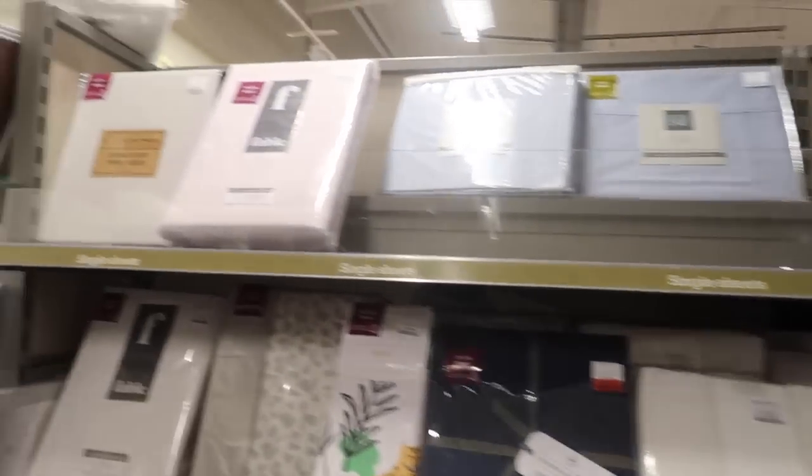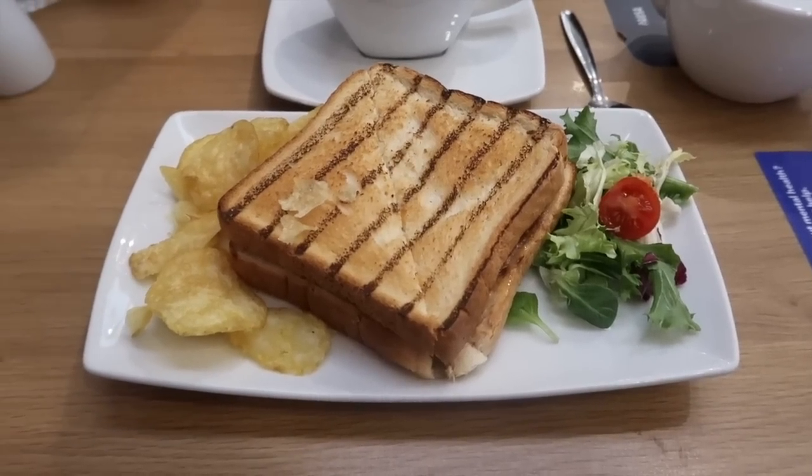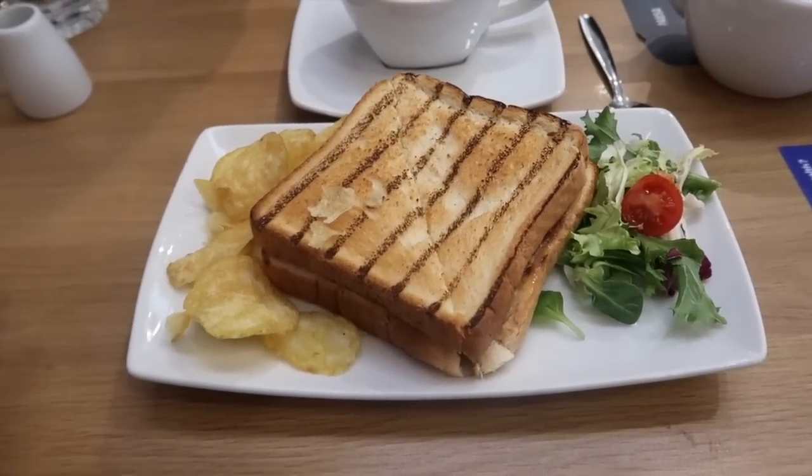We found the duvets in HomeSense but I can't see any of the right color yet - definitely looking for a pale pink type. We're now in Dunelm's little cafe having some lunch.